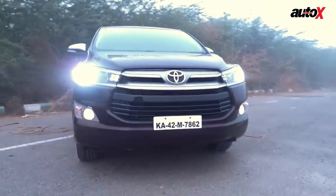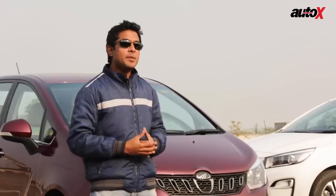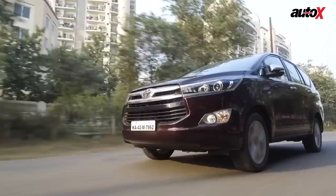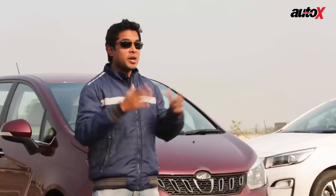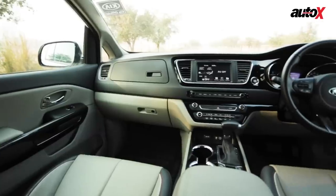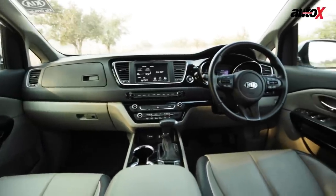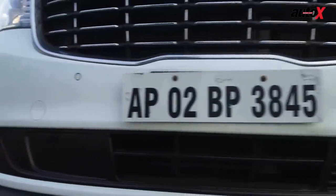The Toyota Innova continues to be the most premium MUV on sale here in India. With its incredibly well-built, reliable, and practical nature, the Innova continues to dominate the sales charts for MUVs. But what if you want more than an Innova? What if you want an even larger family car that's more premium and high-end to look at as well? Essentially, what if an Innova customer wants an upgrade?